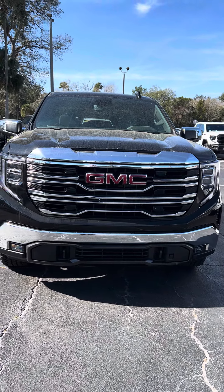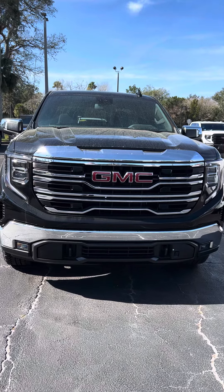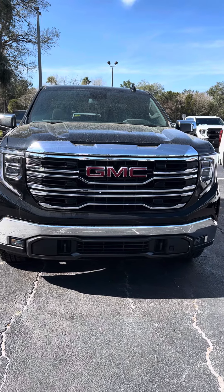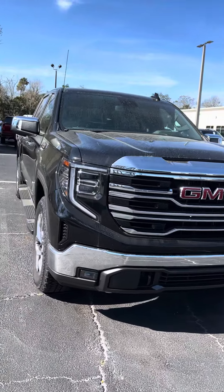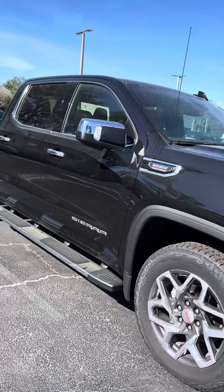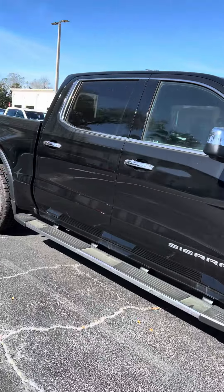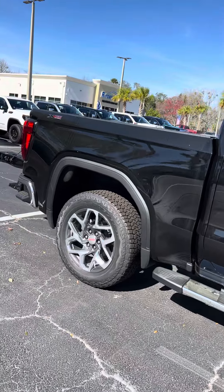Hey Arthur, this is Reno from Richey Cadillac Buick GMC here in Daytona. I understand you have an interest in a 2024 GMC Sierra 1500. Let me take this short video for you. This is the SLT. I do also have the Elevation, and I have the SLEs as well.